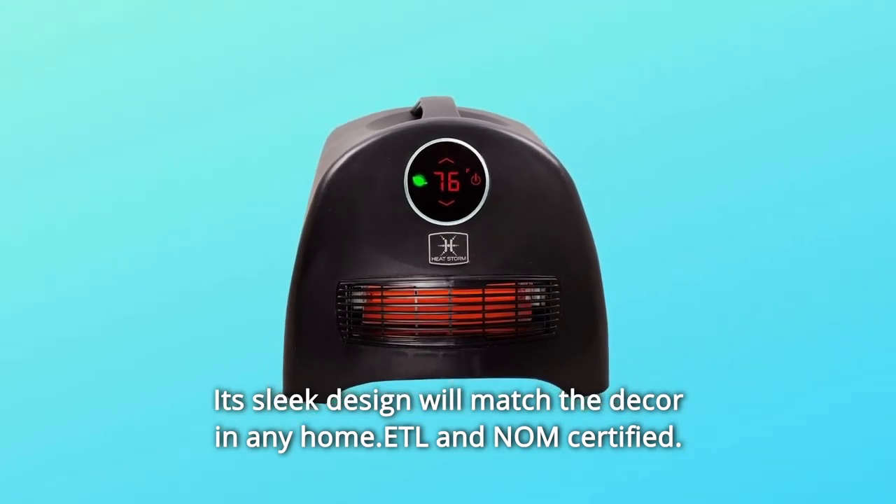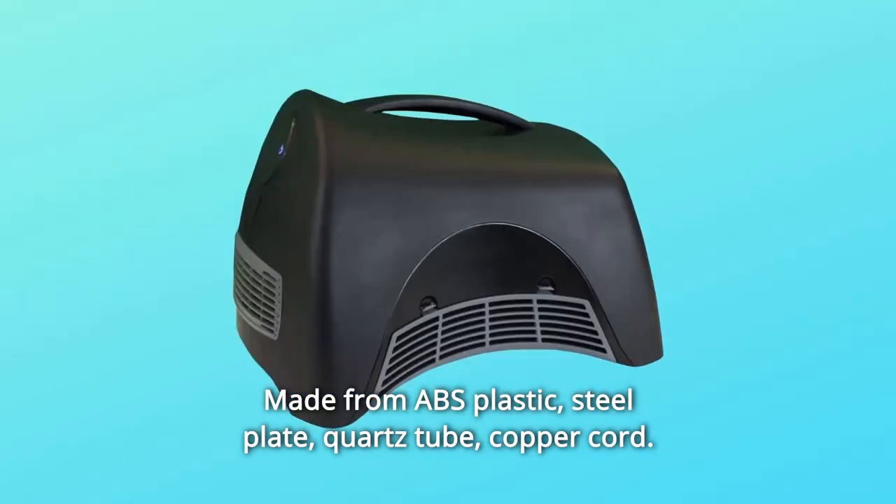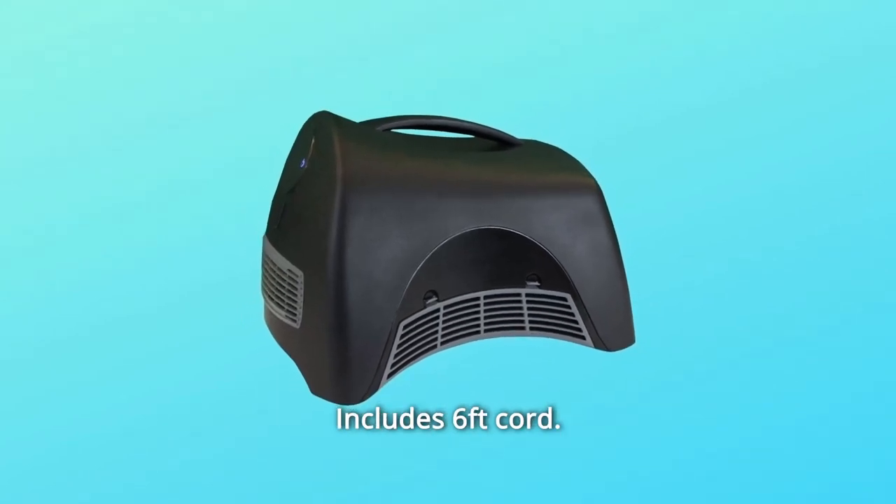ETL and NOM certified. Made from ABS plastic, steel plate, quartz tube, and copper cord. Includes a 6-foot cord.